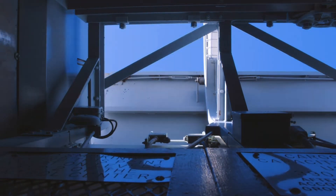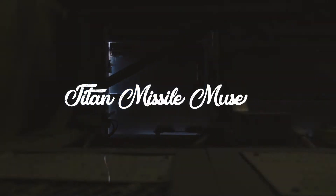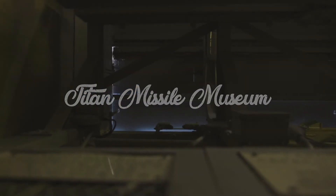The Titan II intercontinental ballistic missile is the largest land-based missile that the United States ever built. It was deployed into 54 sites across the United States, 18 of which encircled Tucson from 1963 to 1984.